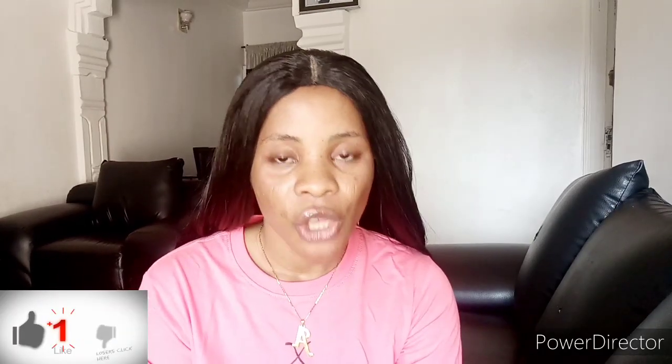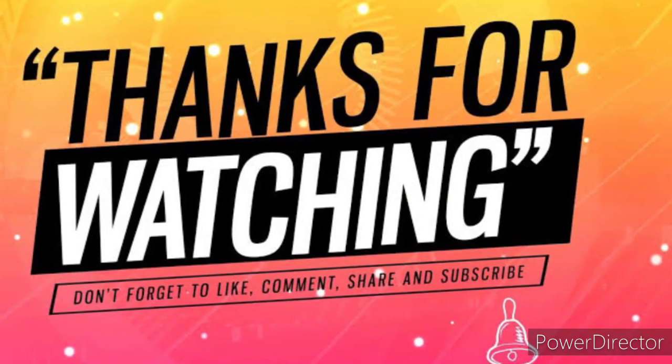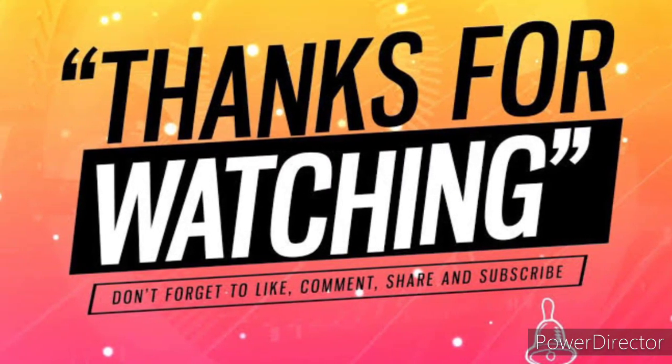That is it for this video. If you love this video, please do not forget to give a thumbs up, subscribe to my channel, and share this video and my channel with your family and friends. I will see you in my next video, guys.